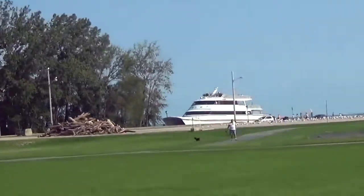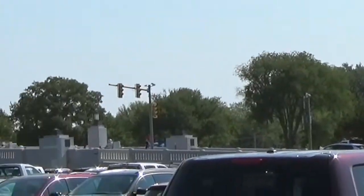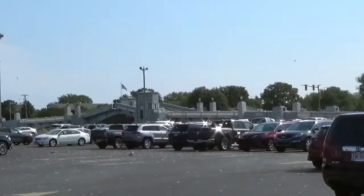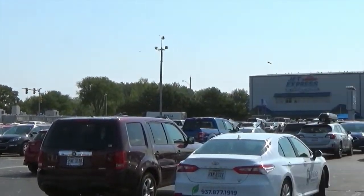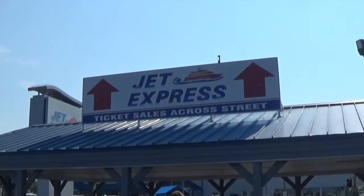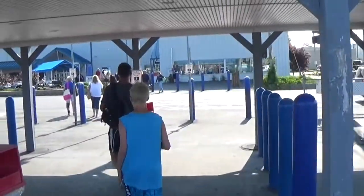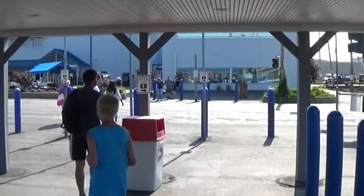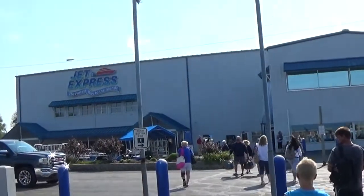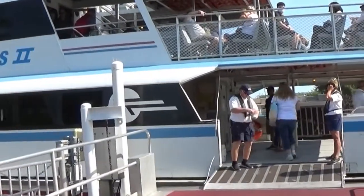We have arrived at the Jet Express dock in Port Clinton. We're gonna get on the ferry. Jet Express ticket sales are across the street from the parking lot. We're getting on the Jet Express!